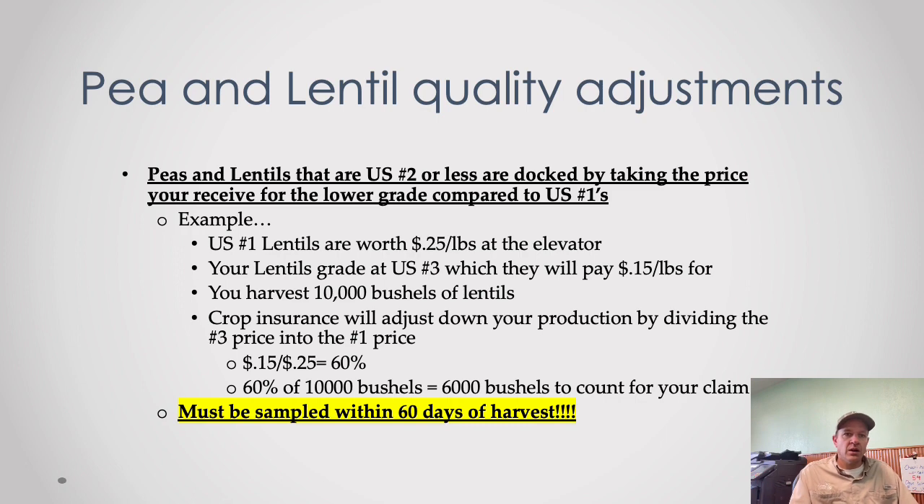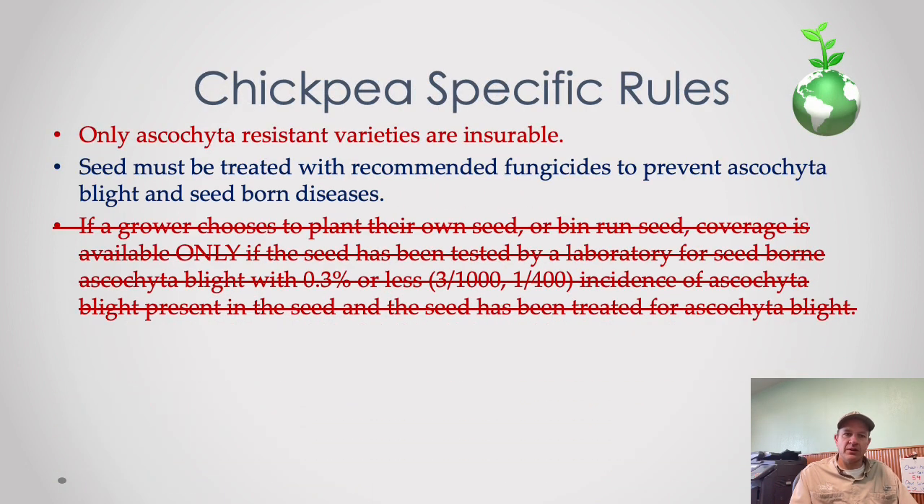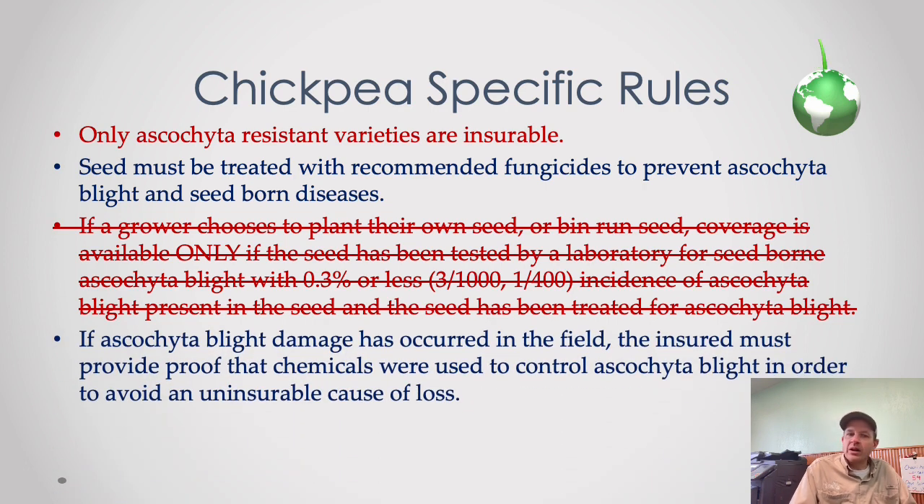For chickpea-specific rules: only ascochyta-resistant varieties are insurable — which is what we all grow here. The seed must be treated with recommended fungicides that have ascochyta blight control on the label. For organic growers, there's essentially no way to get coverage if ascochyta is the reason the crop failed. For conventional growers who don't treat the seed, you carry that risk yourself. Even if you treated the seed, if ascochyta shows up in the field you need to try to control it there as well.